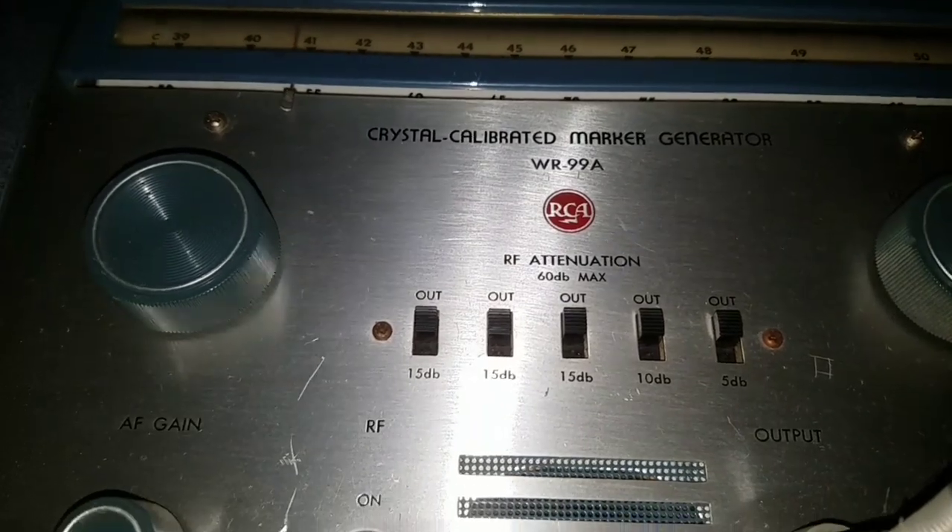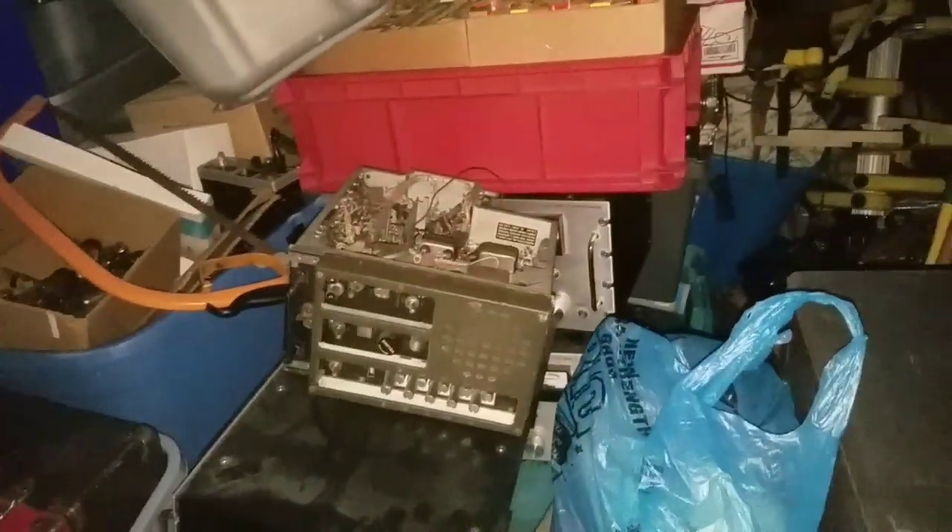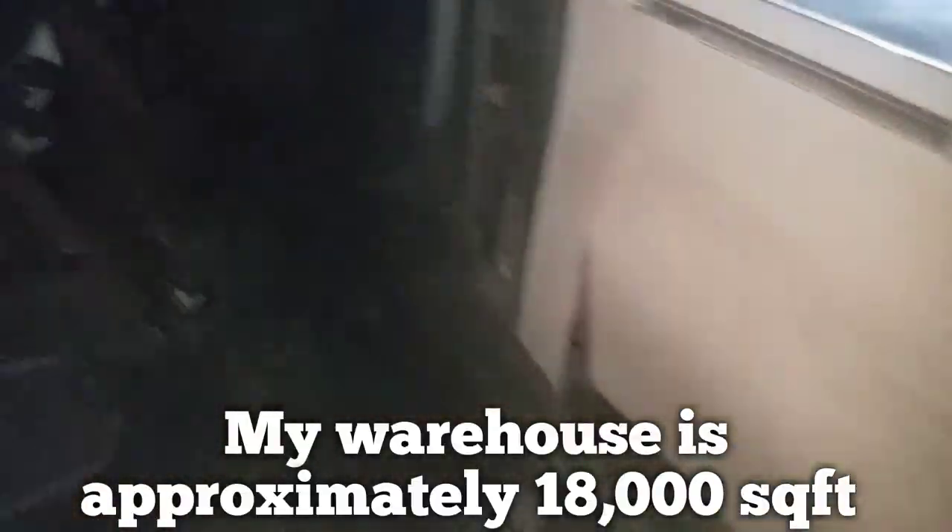Look at this marker generator — I bet you that's worth some money. Look at this old radio, look at the dust. We'll clean it up, make it look brand new. We got some boxes to go through today. If you haven't subscribed yet, what are you waiting for? Subscribe — so many awesome videos. Quarter houses, storage units, a multi-million dollar mansion — we're doing it all. My whole warehouse is loaded, ladies and gentlemen.